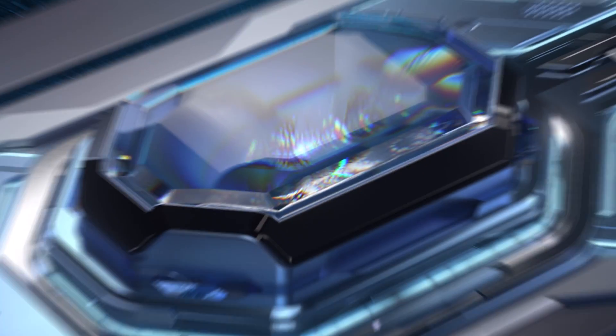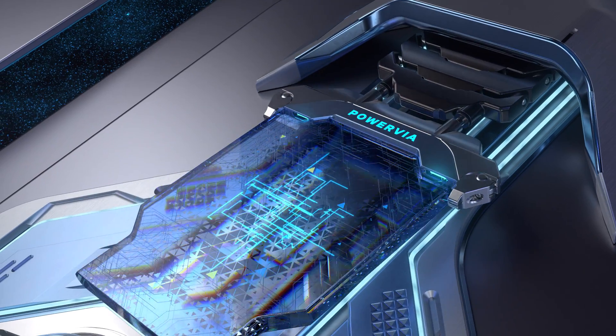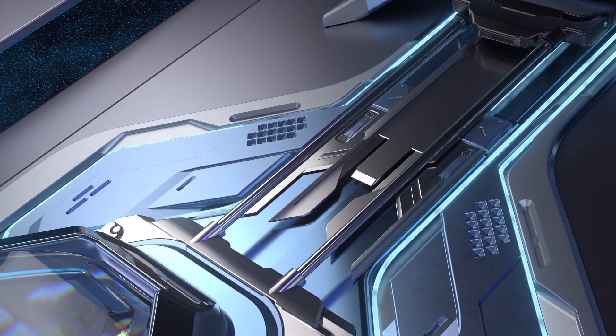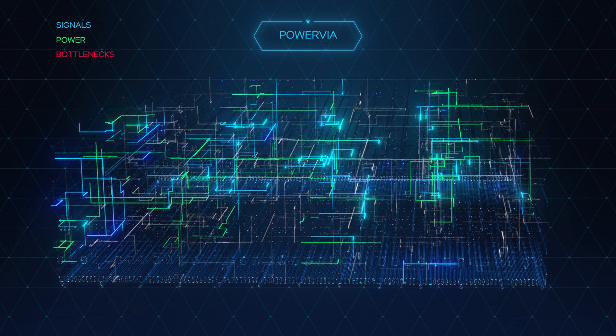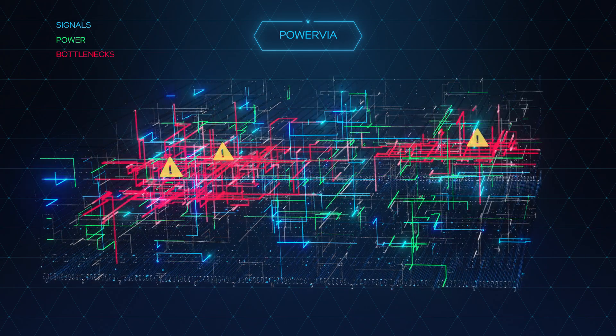Beyond RibbonFET, Intel's relentless quest for performance led it to look beyond transistor design for additional gains. Enter PowerVIA. PowerVIA will be a first-of-its-kind backside power delivery scheme that solves one of the biggest issues facing computing today: interconnect bottlenecks.